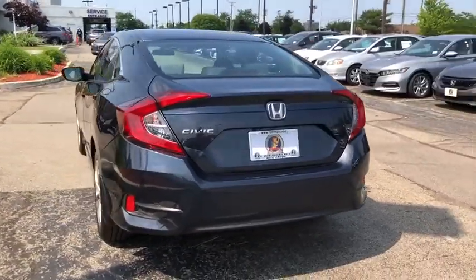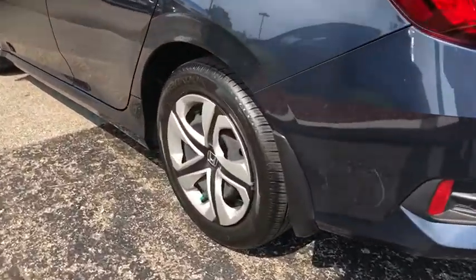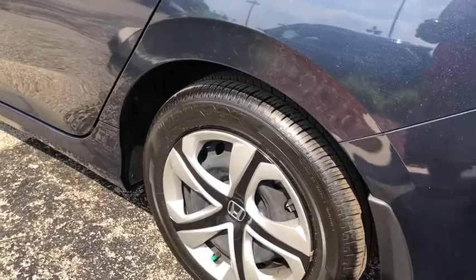Security system, panic alarm, brake assist, remote keyless entry, tachometer, driver vanity mirror, front reading lamps.